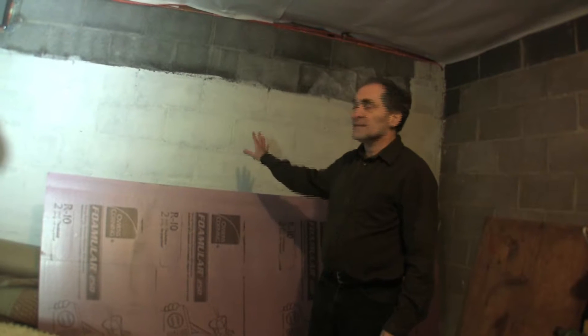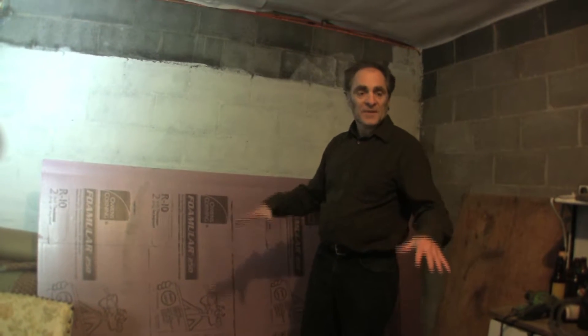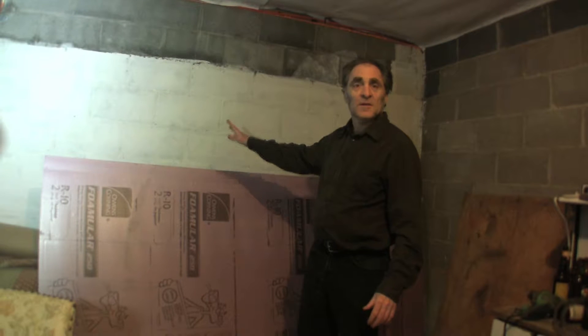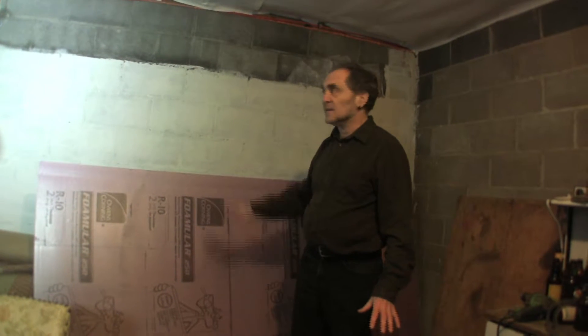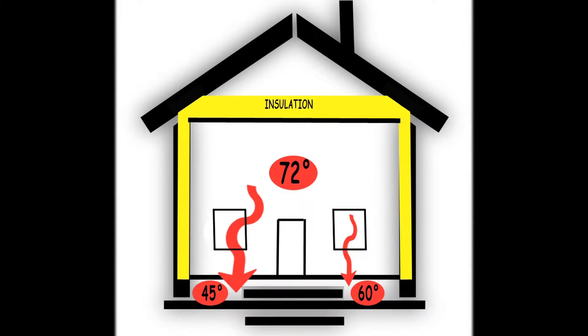Whether your basement is conditioned or unconditioned, you may decide you want to insulate those walls. If it's conditioned, you really should — it's going to be a huge benefit. If it's unconditioned, you get some benefits but not as much, because the unconditioned basement with insulated walls will get less cold, meaning the temperature difference between there and your house is less, which means less heat movement.